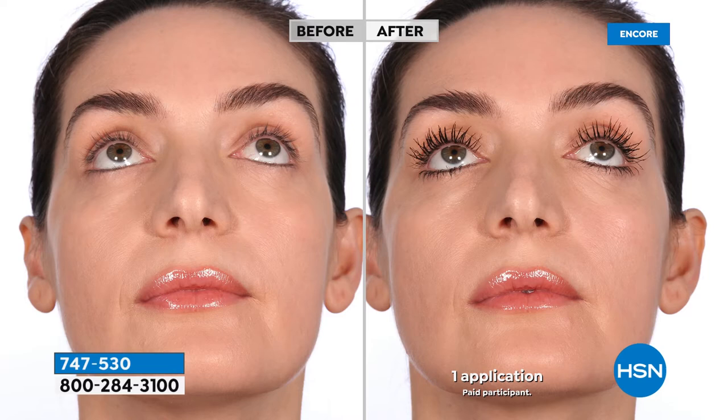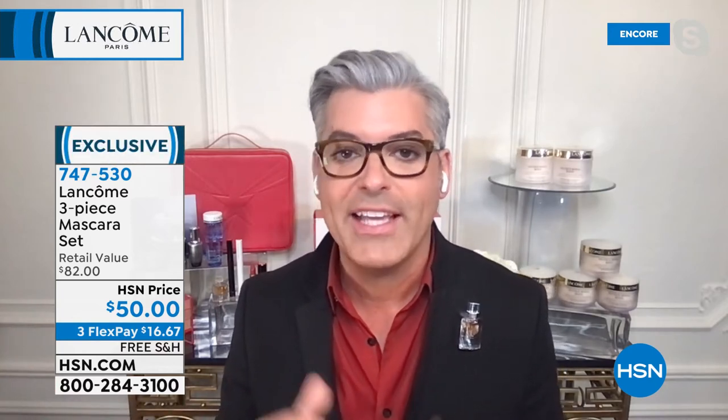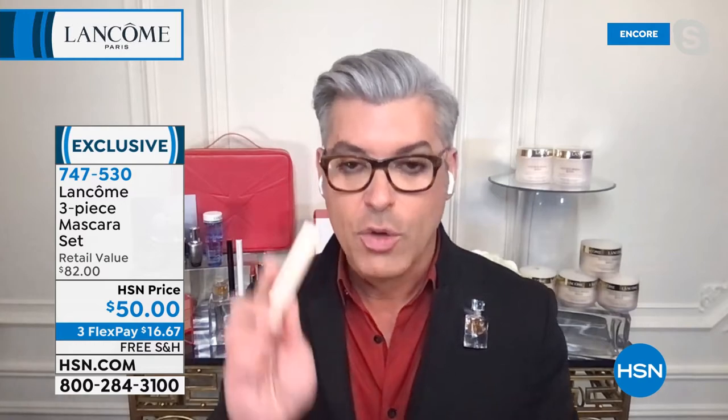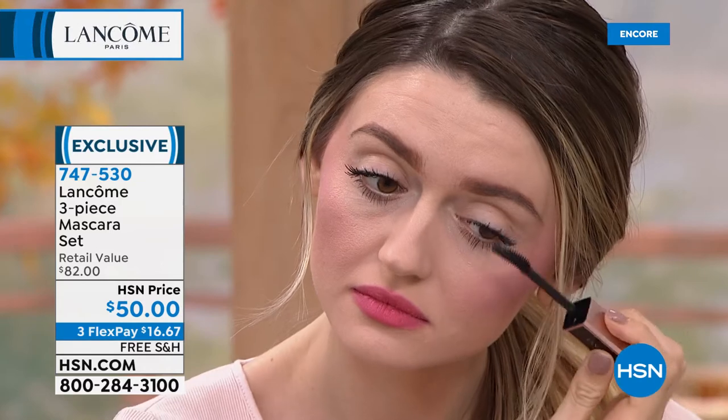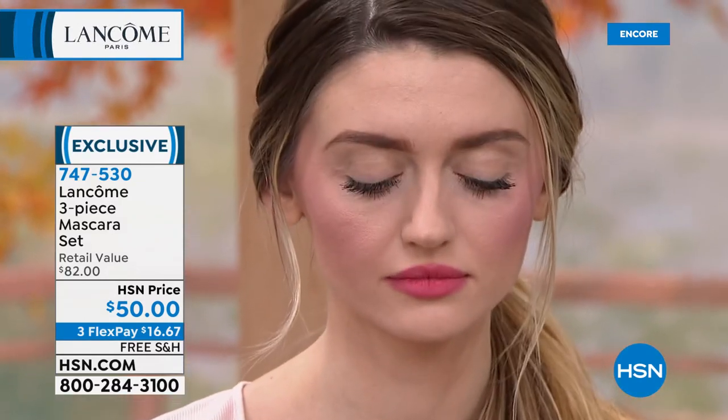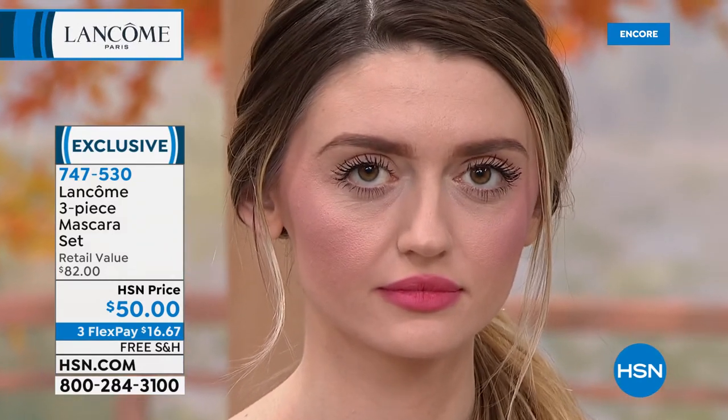Everybody wanted volume — the bigger, the bulkier, the fatter, the better. But Lash Idol is all about wispy, long lashes as if you individually had lash extensions glued into your lash line — except we all know that's terrible for your lash line. The glues are bad, they can make your lashes fall out, plus they're terribly expensive to maintain. So with Lash Idol — just one of the three full-size mascaras — it gives you the ability to really lift, curl, separate, lengthen, and define those lashes.